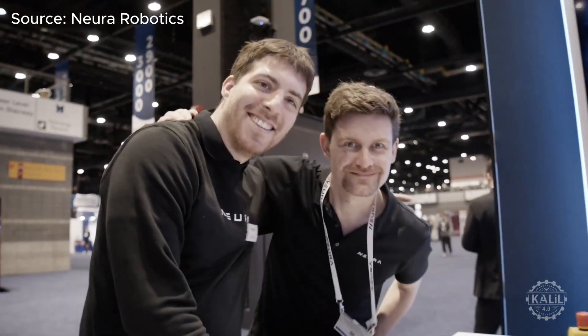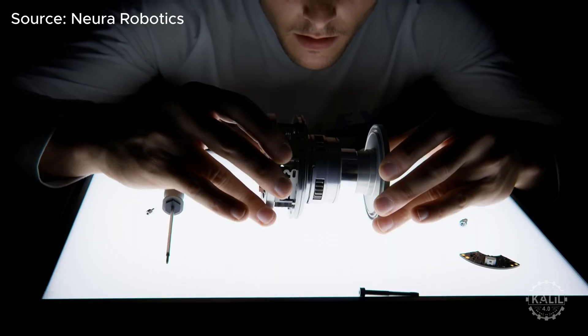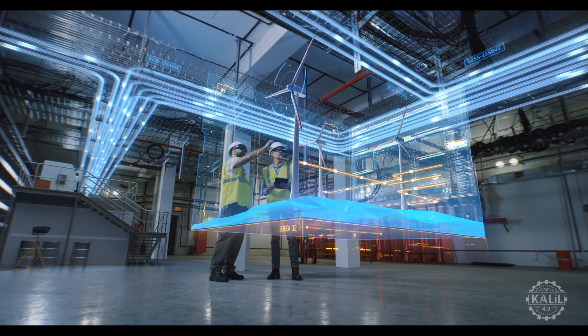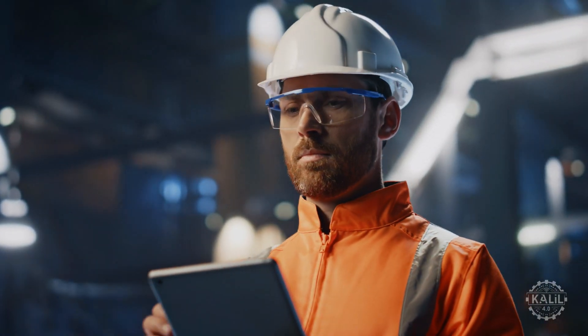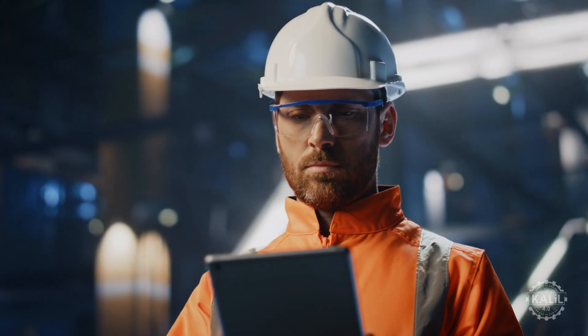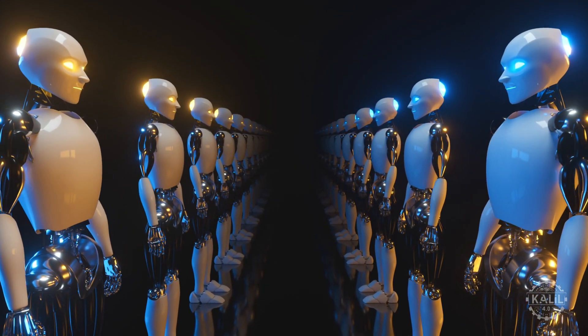The founders said Germany is preferable for Neura because of its better control over intellectual property. Rieger also felt production wasn't as secure in China. While energy costs are higher in Germany, he believes Germany is better at adapting to changes quickly. Still, securing funding is tougher in Germany than China, where the government is currently prioritizing humanoid robotics.